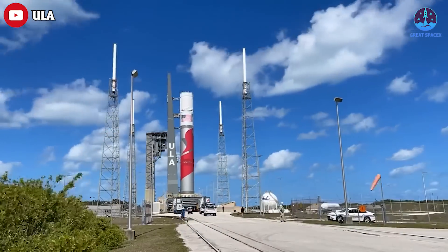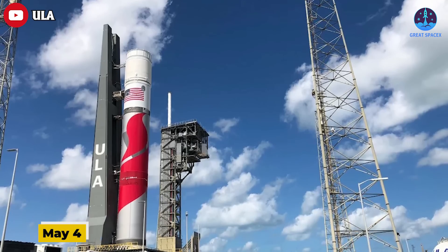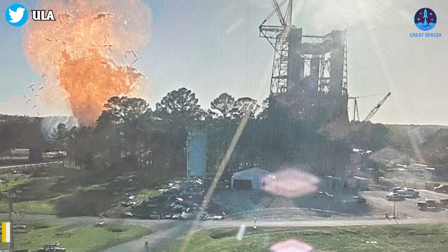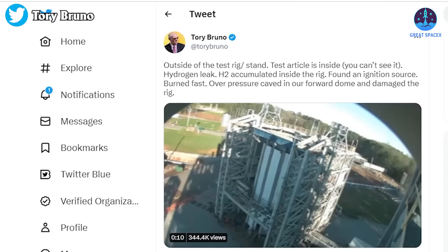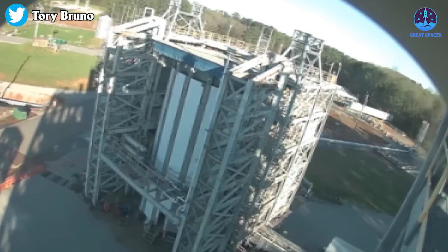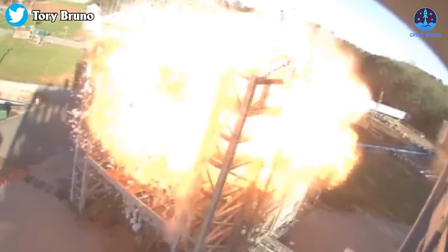United Launch Alliance's plans for the first launch of its new Vulcan rocket have been complicated by a violent explosion during testing of the rocket's upper stage. ULA was targeting May 4th for the first launch of the Vulcan vehicle from Cape Canaveral Space Force Station in Florida, with the rocket arriving at the site in late January. However, on the 29th of March, a Centaur upper stage suffered an anomaly and exploded during testing at NASA's Marshall Space Flight Center in Alabama. ULA CEO Tory Bruno later shared footage of the incident on Twitter, revealing that the blast followed a hydrogen leak that then dramatically ignited. The upper stage that exploded was not part of the hardware for the first launch, but the investigation needs to be completed before Vulcan is cleared to fly.